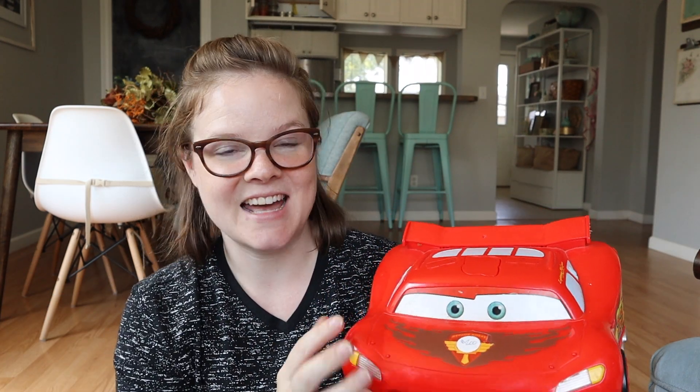So this is the last thing that I got. This is for Clive — it was $2.00. It's a Lightning McQueen VTech toy.